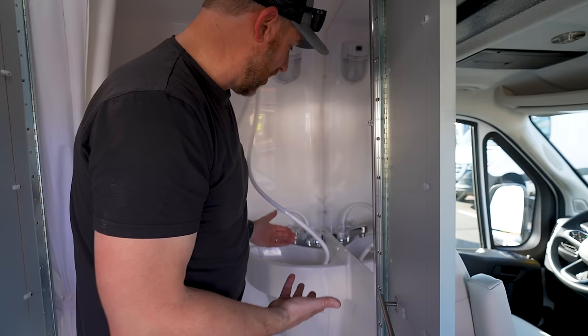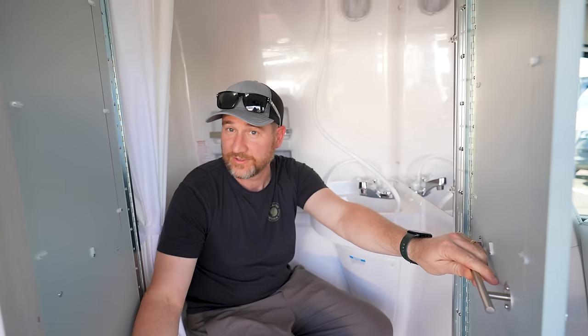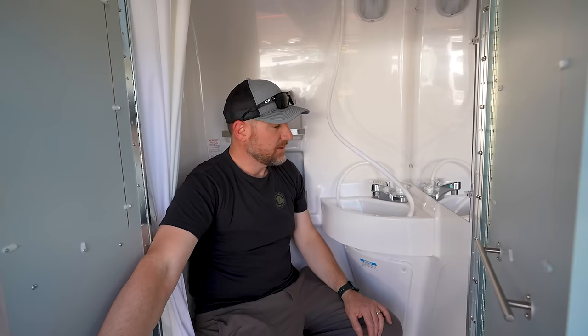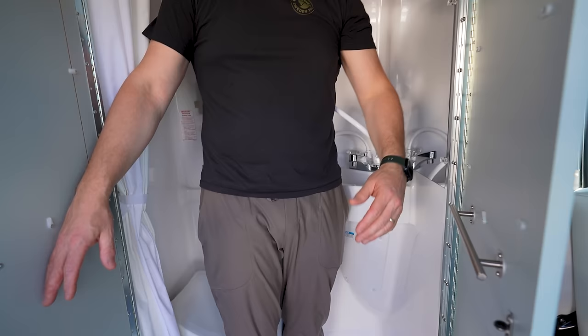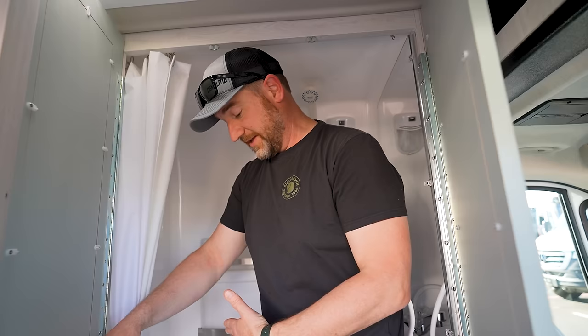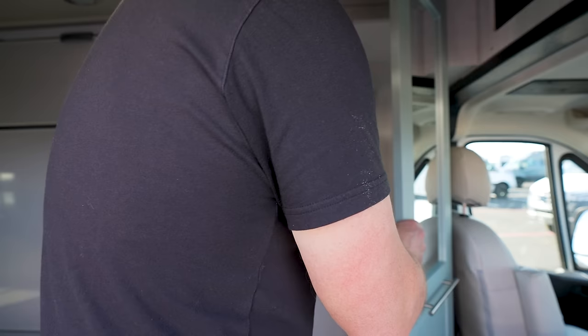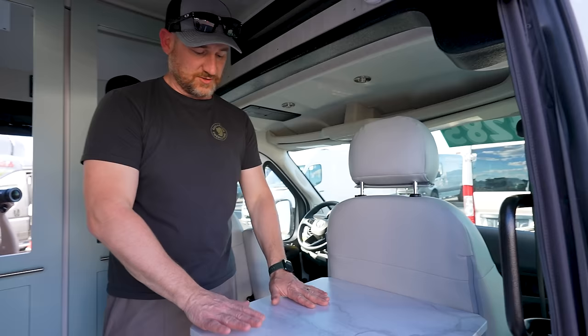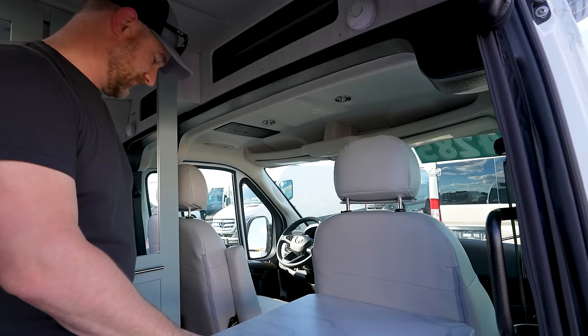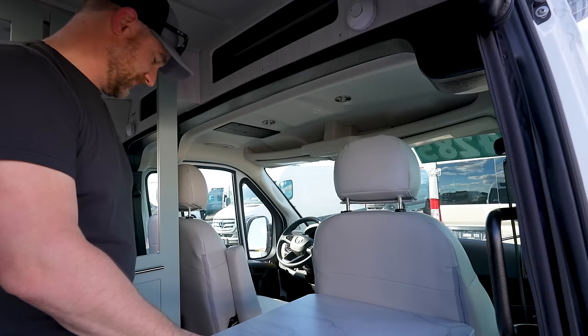Moving on to the bathroom — okay, so if you open up the doors you've got your wet bath setup. You're not going to go in here and close the door to use the bathroom — well, actually, you would close the door. I'm not a fan of the sink being over me while sitting on the toilet, and it's definitely not big enough to take a real shower — you'd get water all over the floor. So I'm not a fan of this bathroom, though the toilet situation isn't too bad.